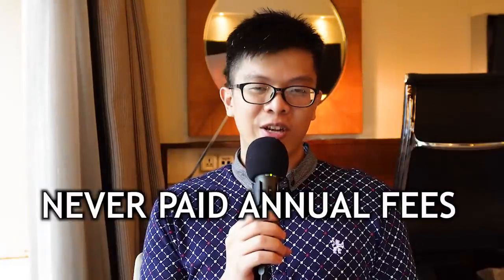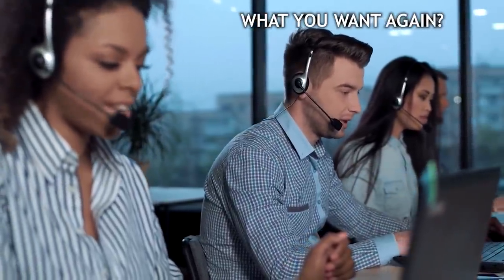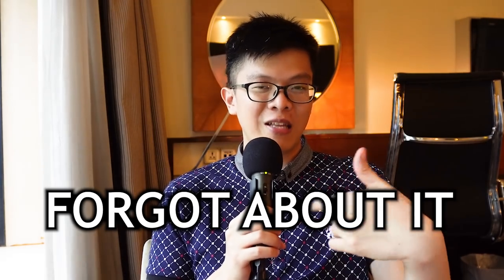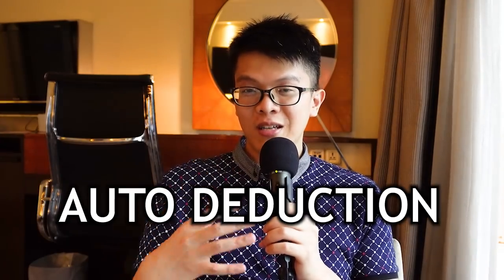Number two: do not ever pay credit card annual fees. I have never paid for any credit card annual fees. When the annual fee is charged, simply call the bank or use online chat to request a waiver — it's that simple, no reason needed. Banks count on people who forget and have auto-payment set up via GIRO. If they won't waive it, just cancel the card and reapply next time.